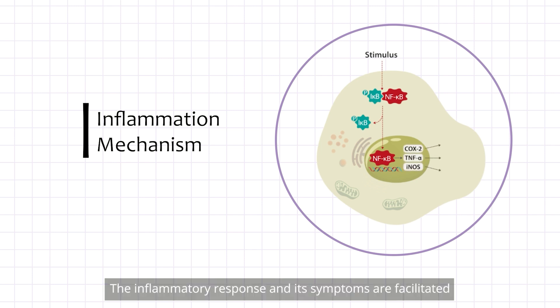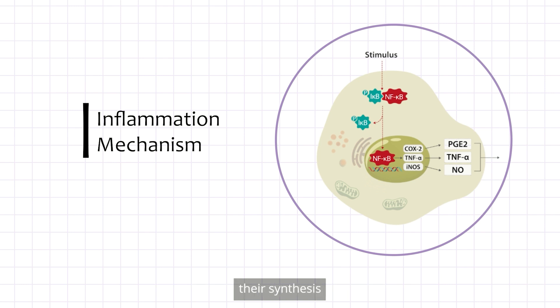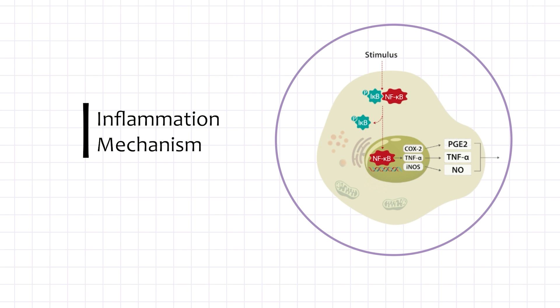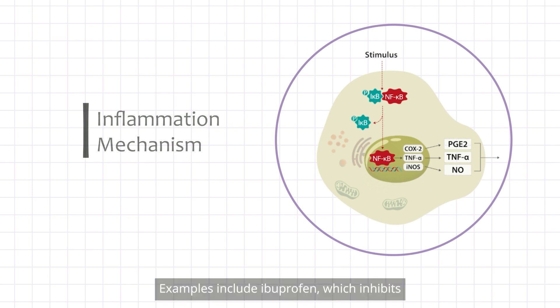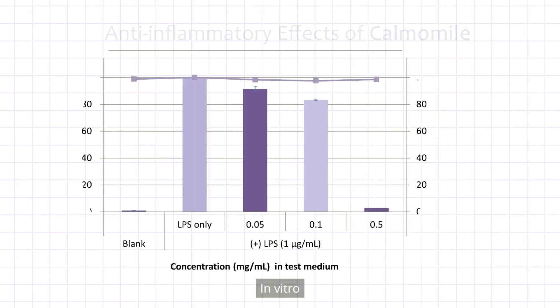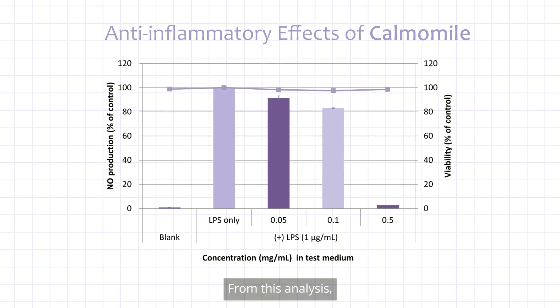The inflammatory response and its symptoms are facilitated by pro-inflammatory signaling molecules such as nitric oxide (NO) and prostaglandins — hence why their synthesis pathways are target sites for many anti-inflammatory drugs. Examples include ibuprofen, which inhibits the synthesis of prostaglandins by the enzyme COX-2. In vitro tests on the anti-inflammatory properties of Calmomile were then performed.